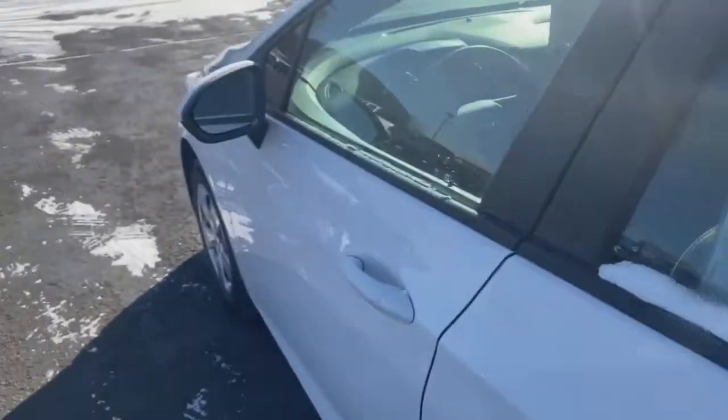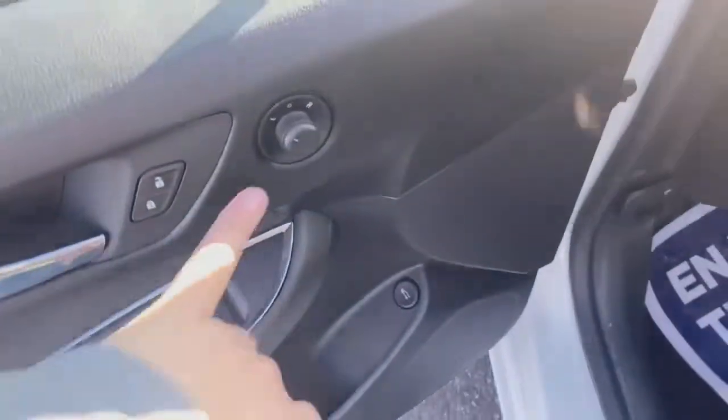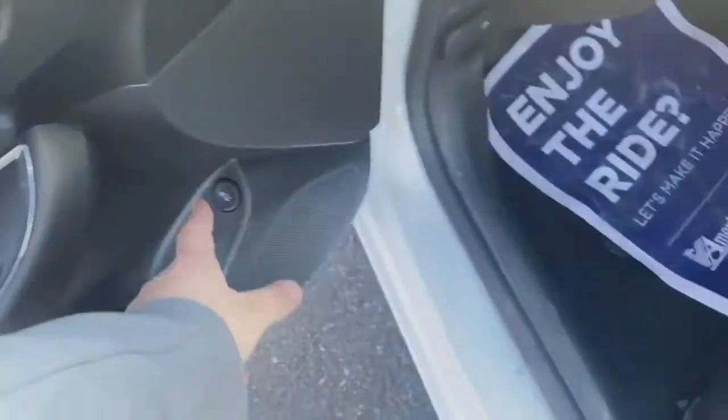It has a gray cloth interior — this is kind of what it looks like from the back seats. You're going to have the powered mirrors, powered locks, powered windows, and trunk release.